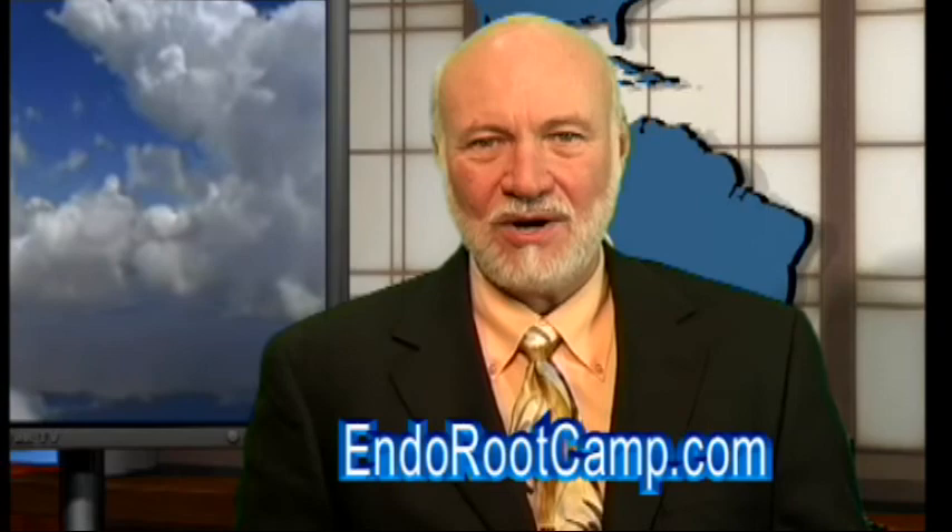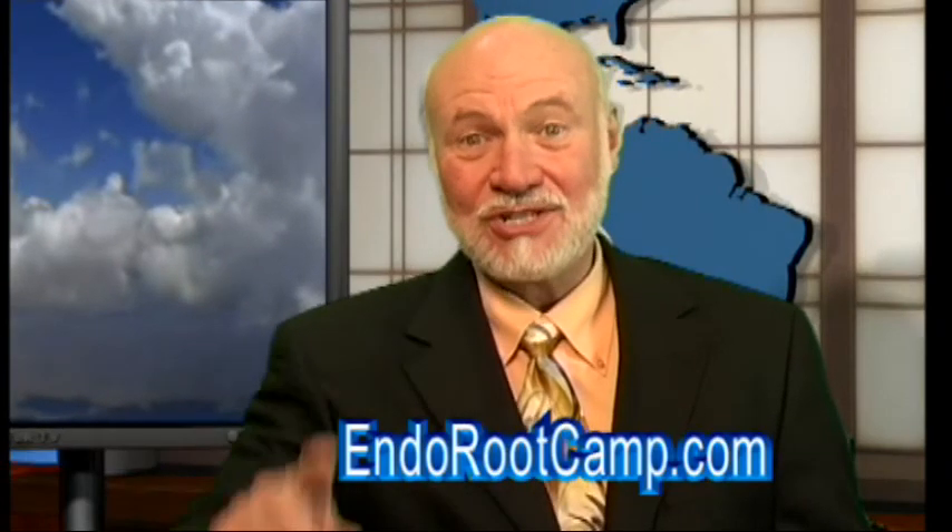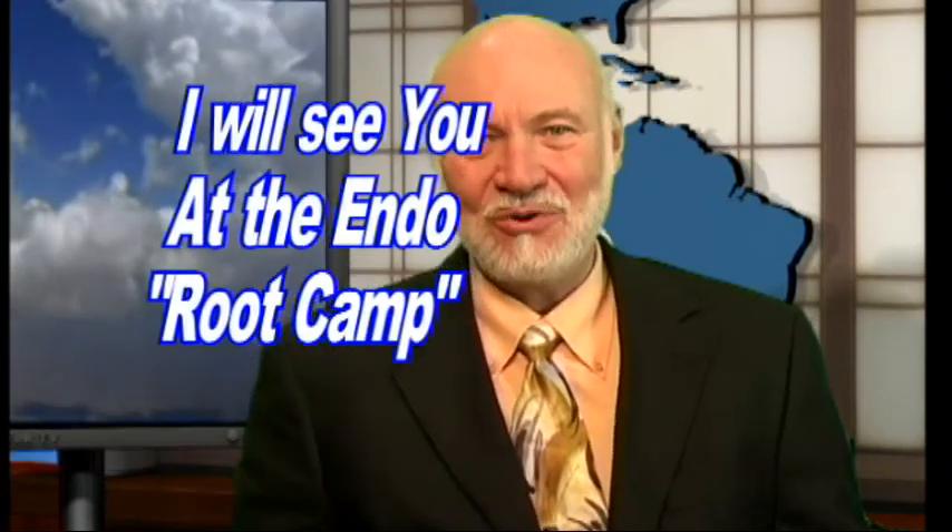Well, that's it for another Root Tip of the Week. I'm Dr. Kit Weathers, inviting you to register at IndorootCamp.com for free videos and special reports you can't get anywhere else. Meanwhile, I will see you at our next Indoroot Camp.